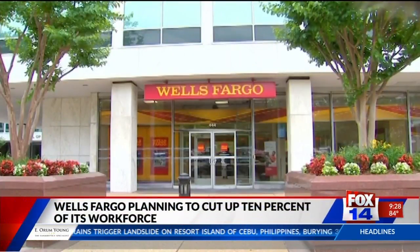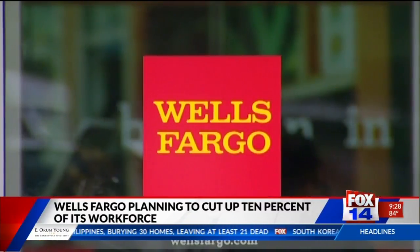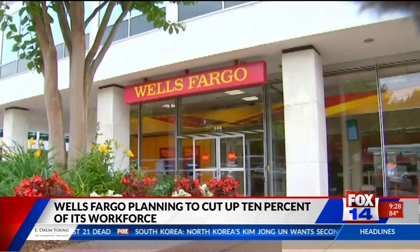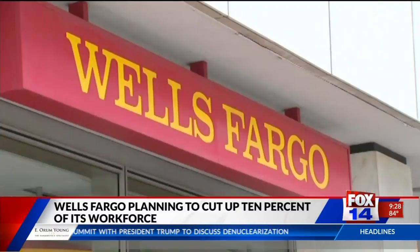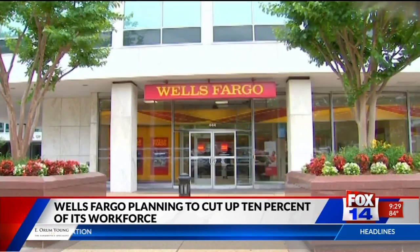Wells Fargo is announcing job cuts. The nation's third-largest bank says it plans on cutting up to 10% of the workforce over the next three years. Wells Fargo Chief Executive Tim Sloan made the announcement to employees on Thursday. The bank currently employs roughly 265,000 workers. In 2015, the San Francisco-based bank admitted its employees opened millions of fake bank accounts for customers in order to meet unrealistic sales goals. Since then, Wells has admitted to other scandals, including selling auto insurance to borrowers who didn't need it.